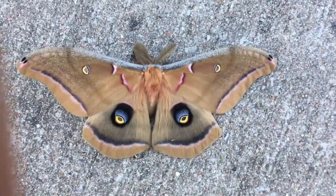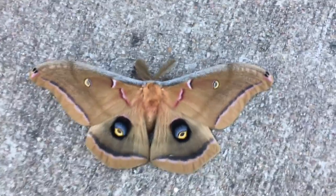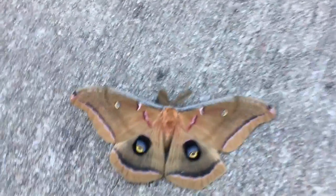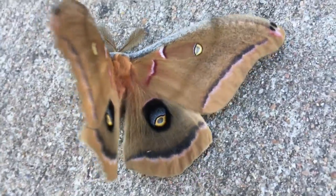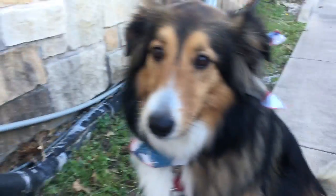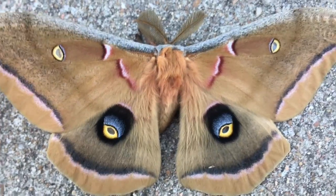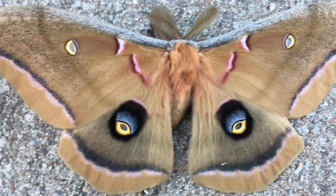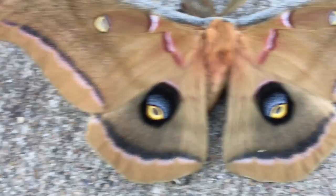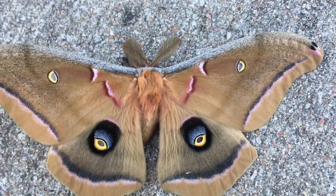The polyphemus moth is a type of silk moth, and he's found in North America. The coolest thing about these guys is they have these eye spots, and the eye spots are a defense mechanism. If a huge predator or if Colette were coming after this moth, she might get spooked by these eye spots, because scientists believe they're made to mimic owl eyes. So if you saw that coming at you, you might think that was actually one of your predators, not your prey. So that's kind of cool.